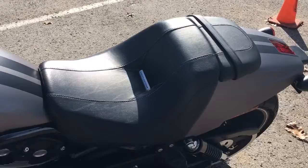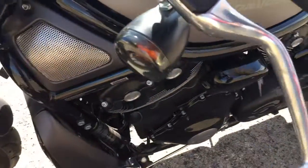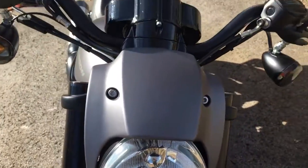Look at the shape of that seat, and of course it's got a smooth six-speed transmission hooked up to that 1200 motor. These bikes are legendary.